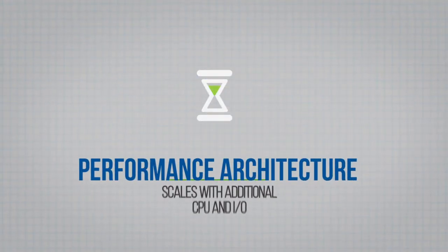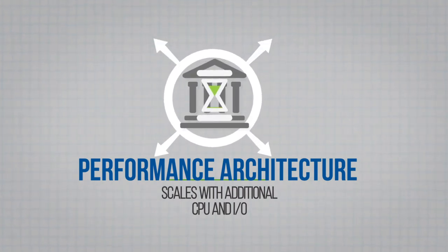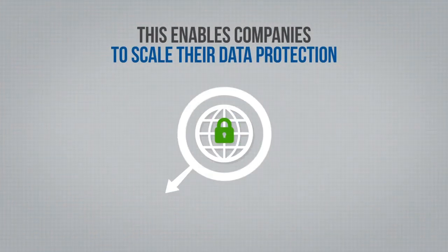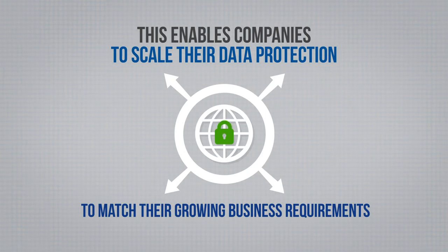The performance and architecture of the system scales as you add additional resources — CPU, memory, and I/O channels along with back-end storage capacity. This design enables independent scaling of performance and capacity. One of the most important aspects is that we didn't find any architectural limitations of the software. All the hardware resources were fully utilized when they were available. As we added additional CPU or I/O, the performance went up. Together with Falcon Store software licensing, this enables companies to scale their data protection to match their growing business requirements.